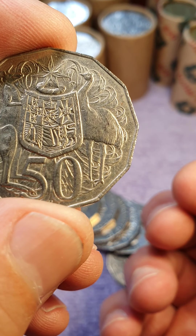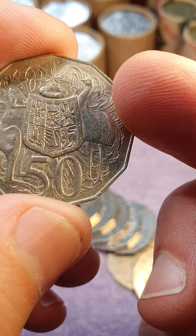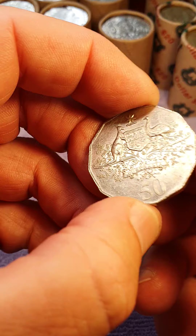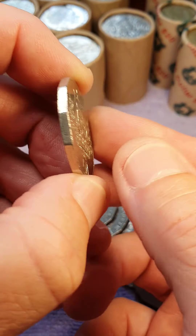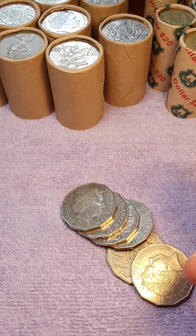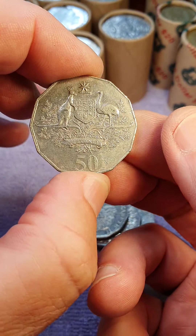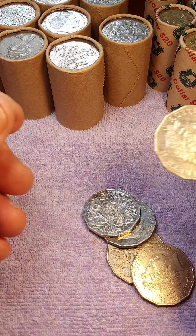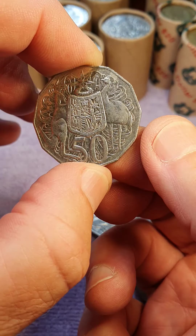A double bar — there you see the two bars just behind the head there. That could be a keeper as well. 2001 — the 2001 Federation coin, very common. 2006.